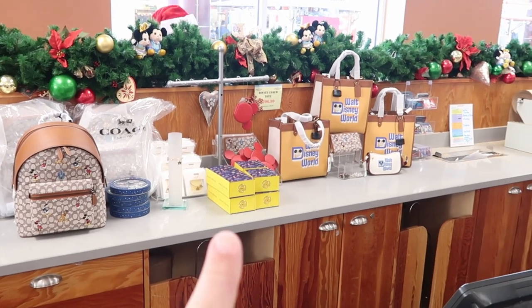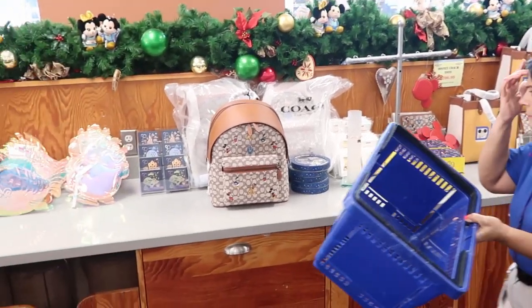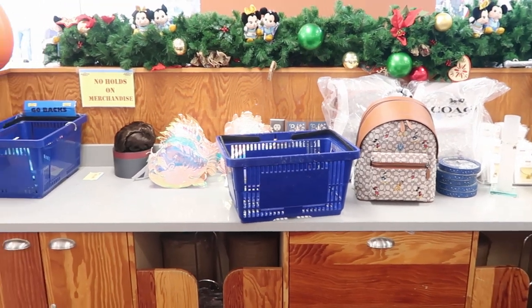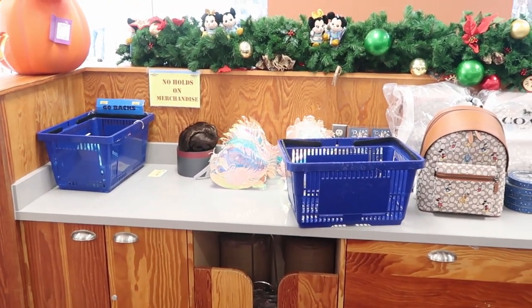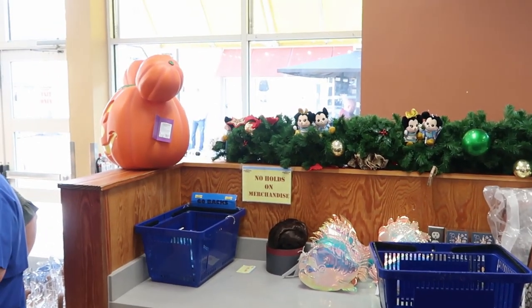Here's a closer look behind the counter — they actually have those Disney Coach bags I was saying. $296 — there's a closer look at the Coach backpack. And they also have the Princess Leia royalty wig still behind the counter as well. It does look like they have one more of those Mickey pumpkins left.